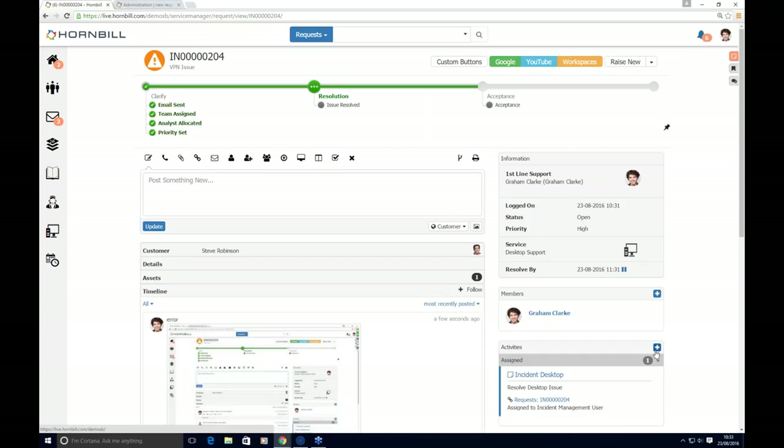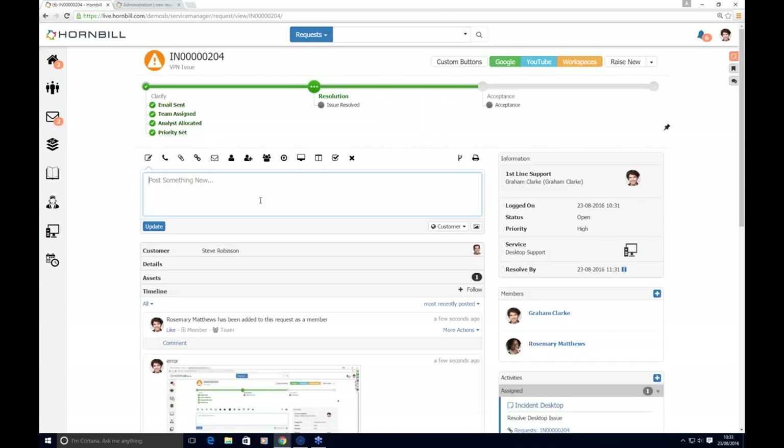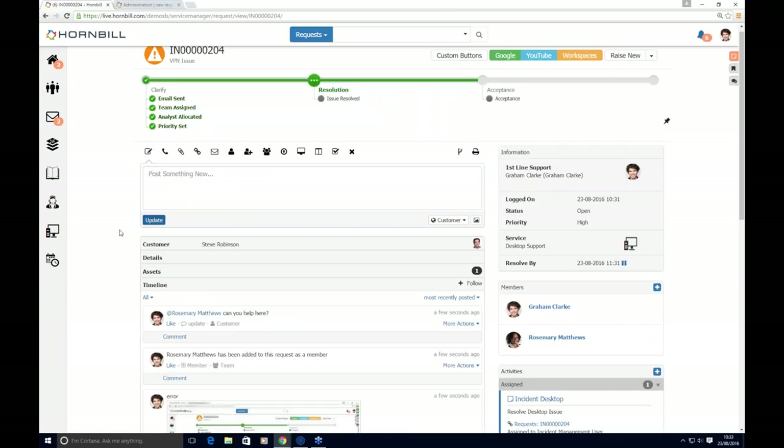I can work on the ticket and assign it away, create activities for other users, or more informally invite in a subject matter expert. Here I invite Rosemary in as an expert and can mention her. This sends Rosemary notifications that she's been added and what she needs to do. If Rosemary doesn't normally have rights to look at my tickets, I can elevate her rights just for this request to get her assistance, without giving her access to any other tickets she wouldn't normally have rights to.